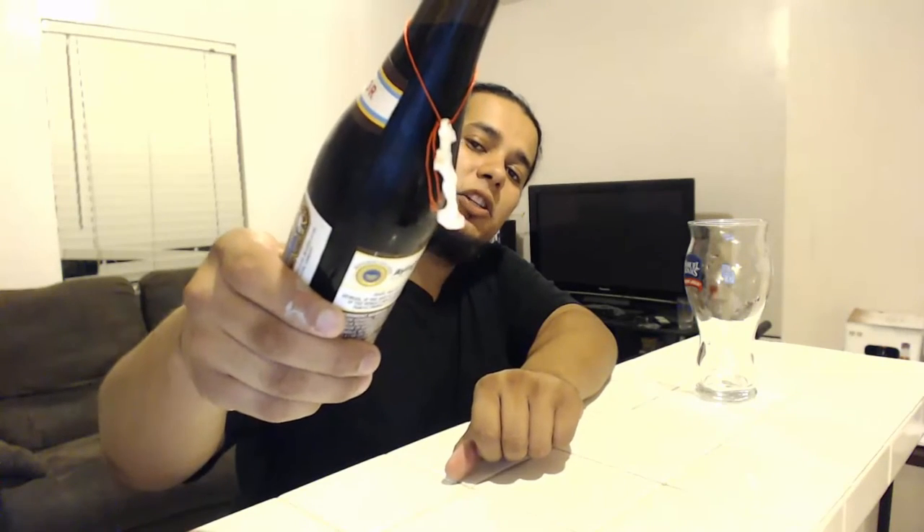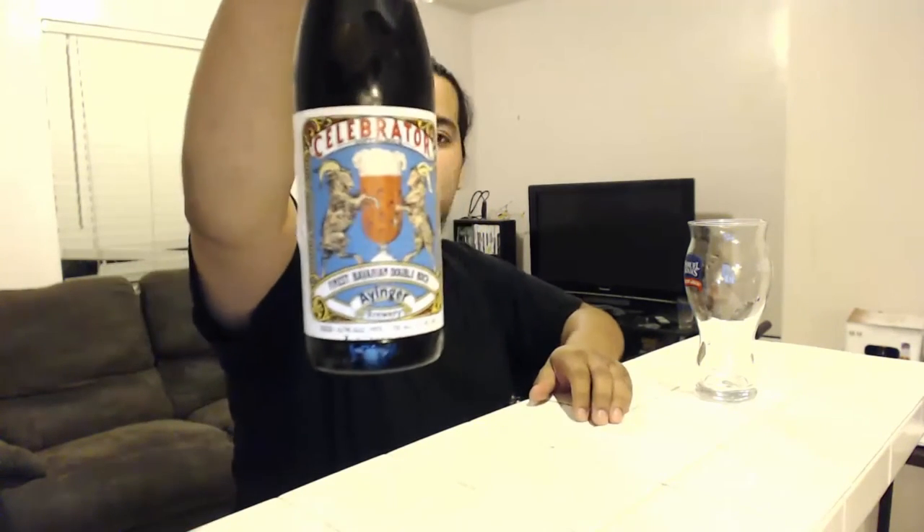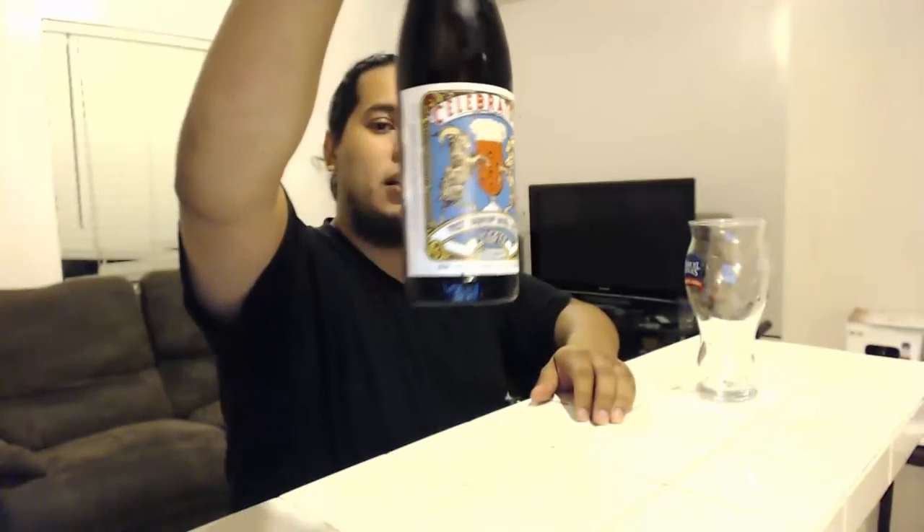Cool little bottle here. Has a nice little key ring, key chain, whatever you want to use it for. Nice graphics. It's dark, it's malty, and it's rich. I'm excited to have this — I've actually never had this one before, so I'm very excited to get this imported beer.